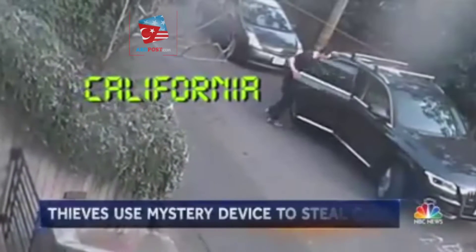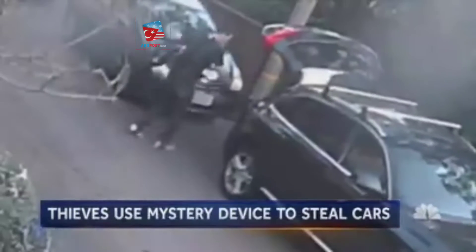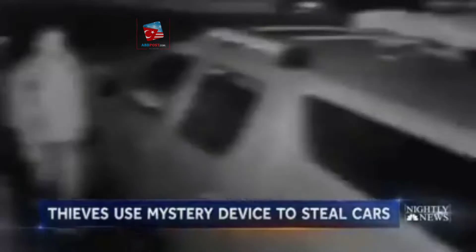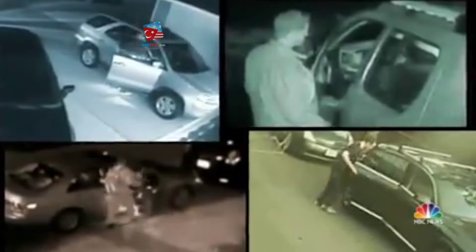In California, this suspect is using a mystery device to break into this SUV, stealing an expensive bike. In Seattle, another suspect holding his backpack close to the car door, and boom, he's in — and it's happening across the country.